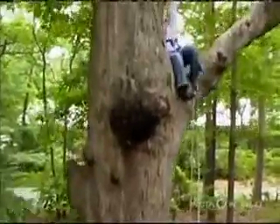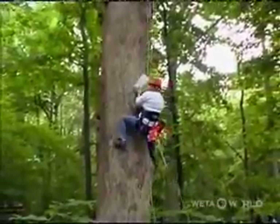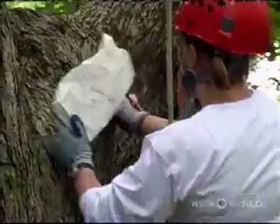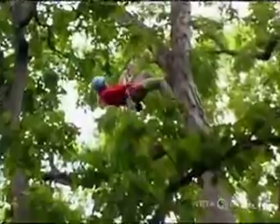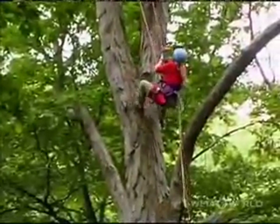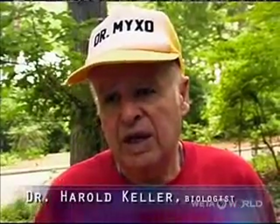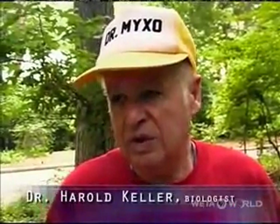The lichen team takes their search to the top of the canopy, collecting bark samples from white oak trees. We will be collecting bark samples at 10-foot intervals all the way to the top. These bark samples will have mosses, liverworts, lichens, fungi, and myxomycetes, which are sometimes called slime molds.